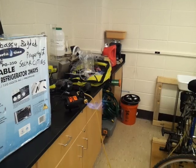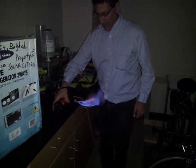Let me turn off the light for a second, and then we can really see the biogas flame as it comes out.